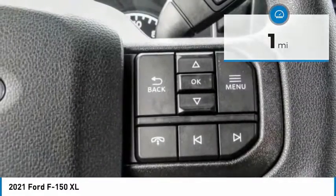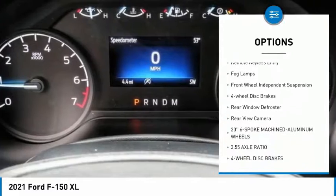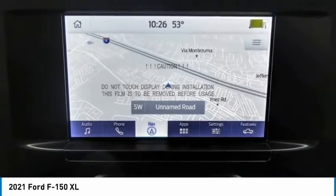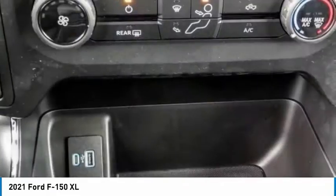Here are some of this vehicle's great options: electronic stability control, brake assist, traction control, rear step bumper, remote keyless entry, fog lamps, front wheel independent suspension, four wheel disc brakes, rear window defroster, and rear view camera.